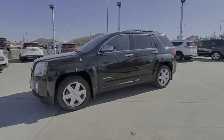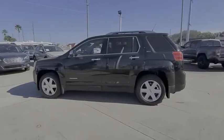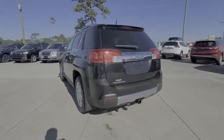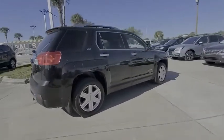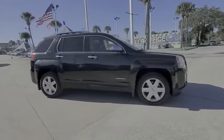Take a ride in the 2011 Terrain. The GMC Terrain combines the benefits of a crossover with the style and functionality of an SUV. Terrain offers uncompromised capability, a balanced stance, and a commanding view of the road, letting occupants enjoy a confident driving experience.